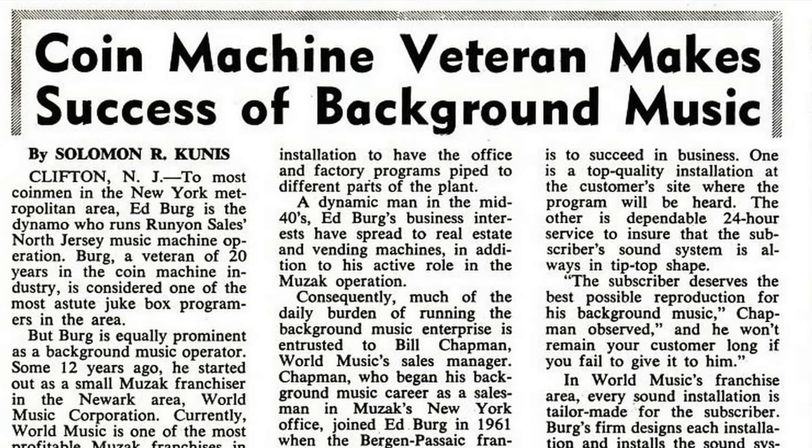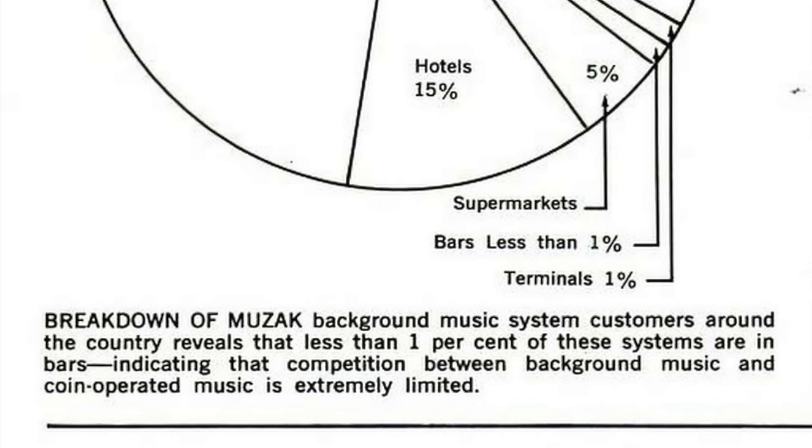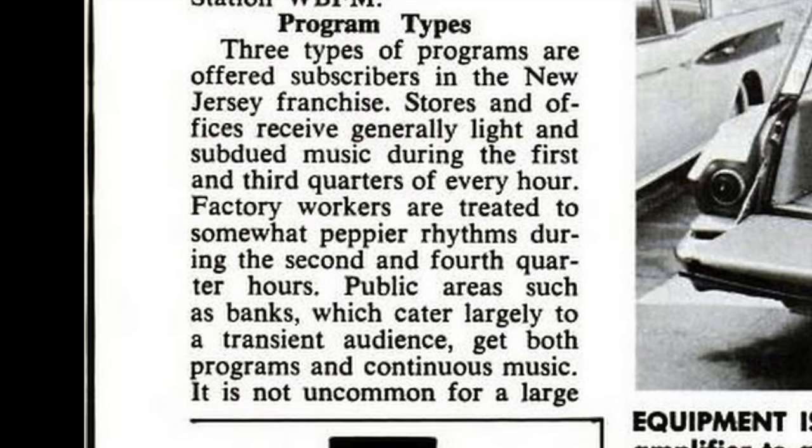Background music machines first arrived on the scene in the US after World War II, although they only really started to become popular in the late 1950s. Much of their increase in popularity could be put down to pseudo-scientific studies sponsored by Muzak, who were the largest providers of background music systems. These studies showed that playing background music in offices and factories would increase worker productivity.